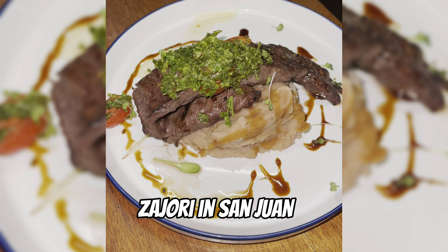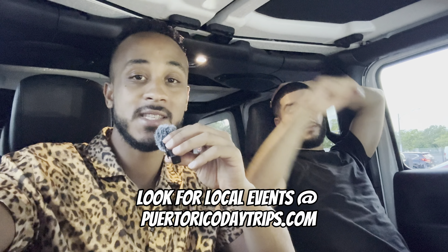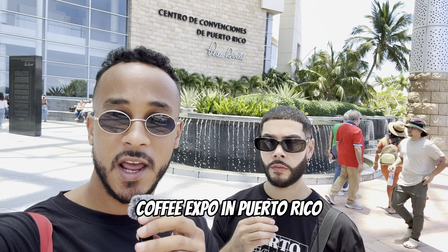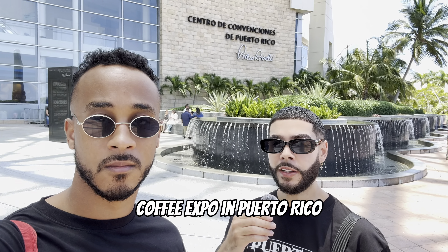Before we wrap up, one more thing to do: before coming to the island, check up on local events. We use a website called Puerto Rico Day Trips to find local events here. We actually ended up going to a coffee and chocolate expo in San Juan thanks to that website. Since we have our own coffee brand, Planeta de Café, we wanted to come check it out and see what it was all about.